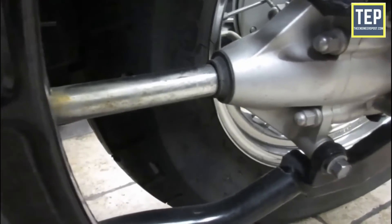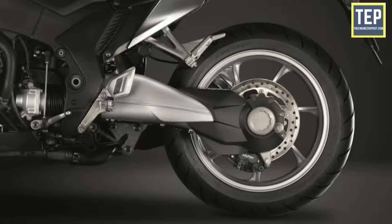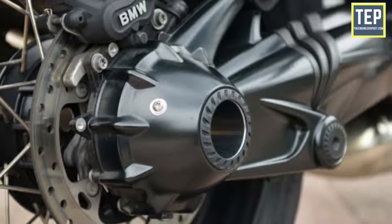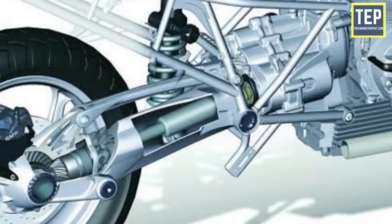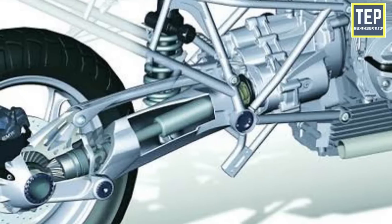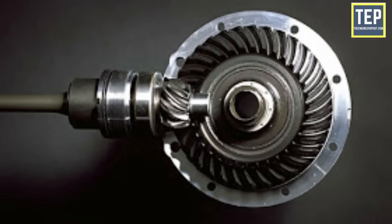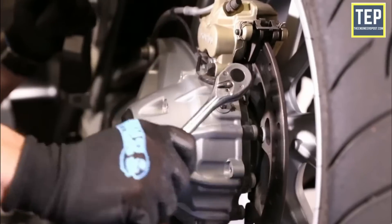Shaft drive systems are the most expensive of the three systems, and by some margin. They are, however, the sturdiest of the three — very smooth and hardly ever needing any maintenance. If designed and engineered well, drive shafts often last the life of a motorcycle without requiring any servicing. This system comprises a shaft connected to the gearbox output via a universal joint, which facilitates transmission of rotary power at any selected angle. At the other end, the shaft is connected to the rear wheel hub by a spiral bevel gear, which turns the direction of rotation by 90 degrees to make the wheel turn. The entire drive system is bathed in oil and sealed, making it totally maintenance-free.